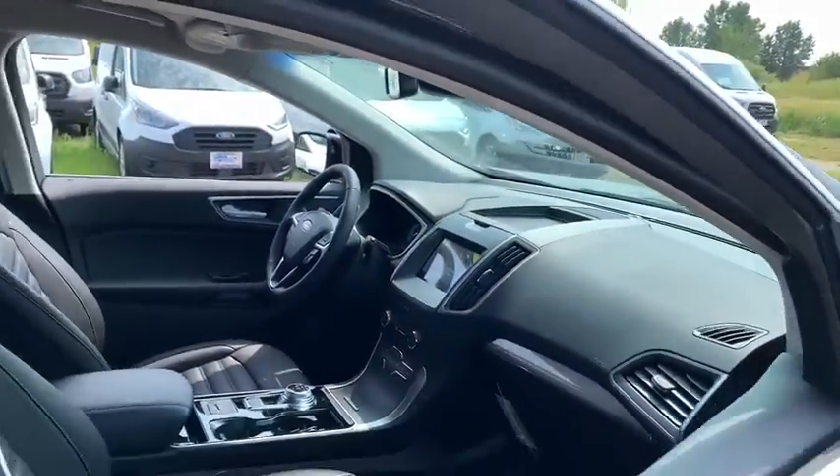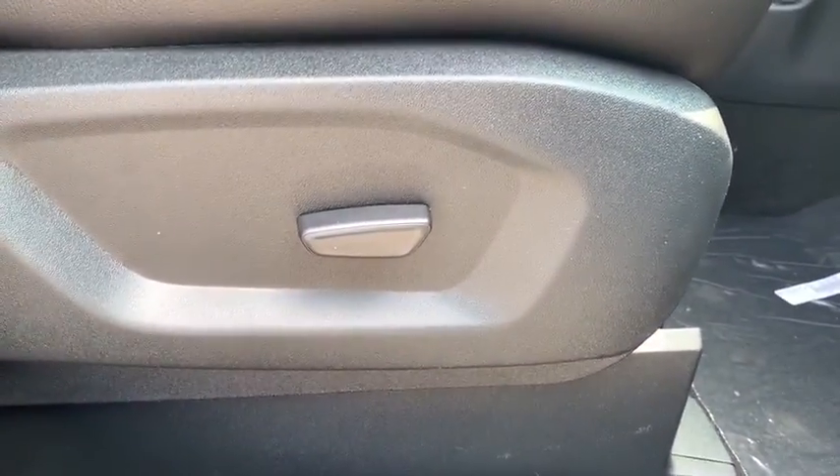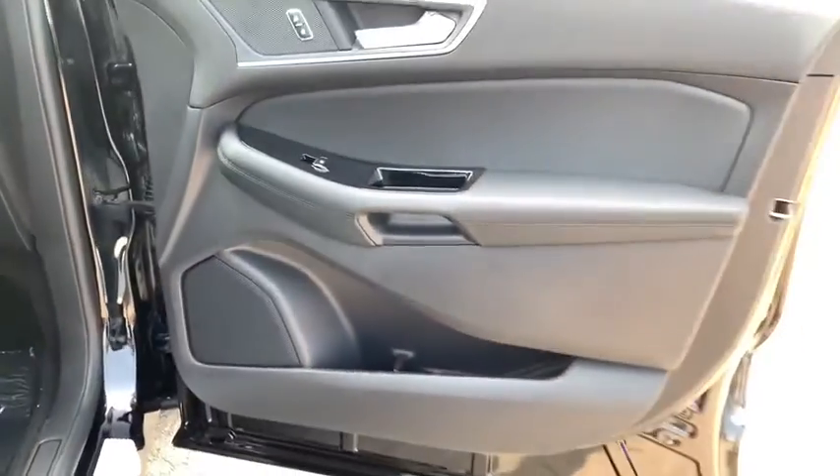Heated driver's seat, power door locks, power windows, tachometer, airbags, heated passenger seat, rear wiper, power heated outside mirrors, remote window operation, rear spoiler.